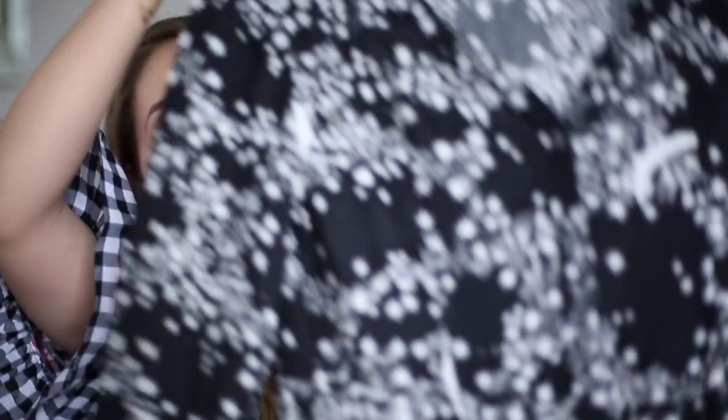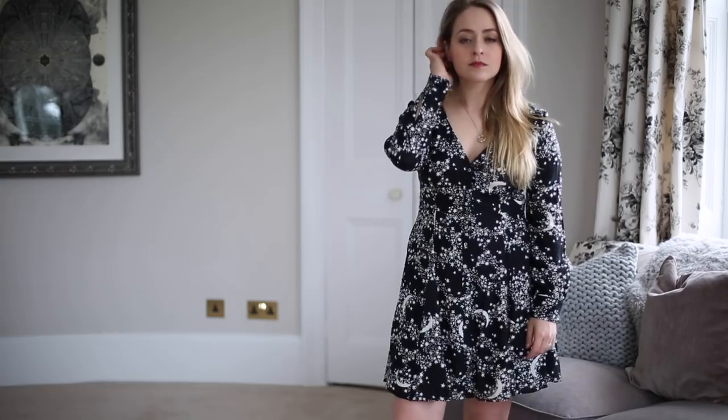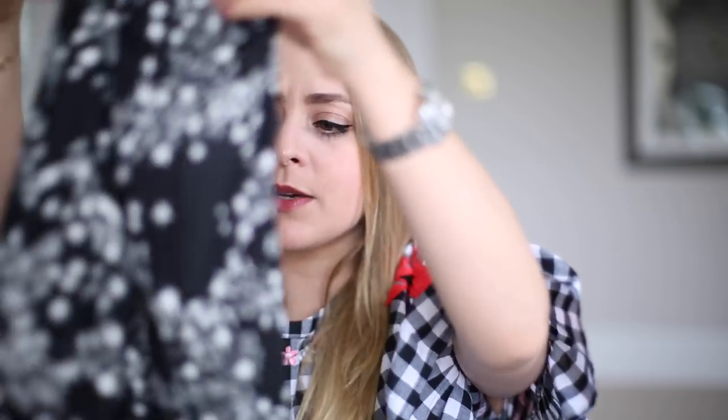I also picked up another dress from And Other Stories — this one was actually in the sale. It's a button-up shirt style dress but a little more girly, with a flippy skater-style skirt. It's covered in stars and constellations, which is clearly why I liked it. It's got long sleeves. I picked up a size 12 — the 10 did fit but was too tight across the boobs and I wanted to wear it now while I'm still breastfeeding. It's a really pretty girly dress and it was half price.